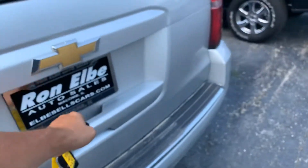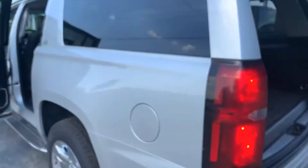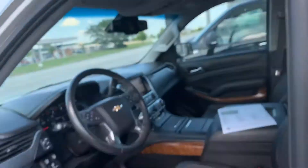Second row buckets, power rear hatch — it's got room for all your stuff and your kids. It's not just your kids, it's your kids' stuff, right? Power third row. Brand new tires on it — this thing is in great shape.